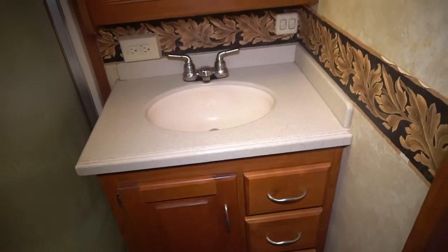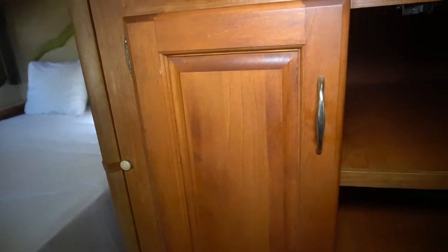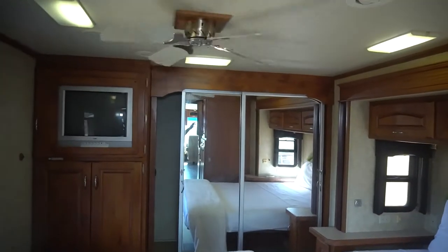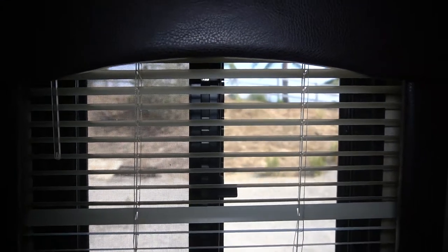Beautiful size shower — it's half round with a skylight. Vanity. This does have washer and dryer hookups, but it does not have a washer and dryer. Lots of storage in here. Does have a ceiling fan in the bedroom. Porcelain toilet. Also another fan that's controlled by a switch here. The window treatments look really nice — some sort of leather — they're all throughout.